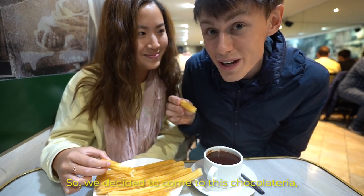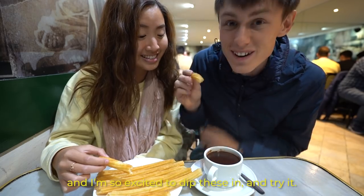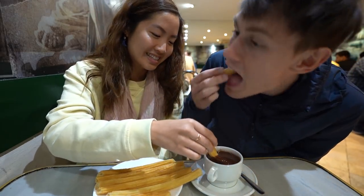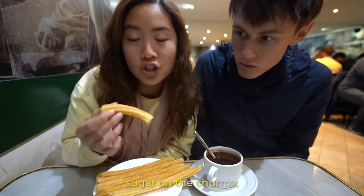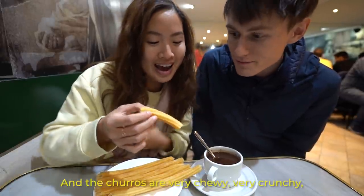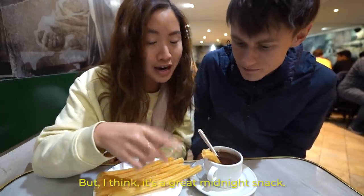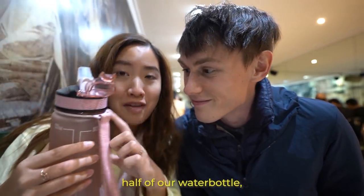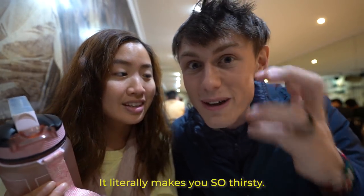We decided to come to this chocolatería because it's been open since 1894, and they have this nice melted chocolate cup — I'm so excited to try it. What I really like is that they don't put any sugar on the churros, so it makes the chocolate stand out even more. The churros are very chewy, very crunchy, and it's a great little treat — I believe people actually eat them mostly for breakfast. If you do come here, definitely bring a water bottle, because we already drank half of ours and haven't even finished our churros yet. It literally makes me so thirsty — it's very sweet.